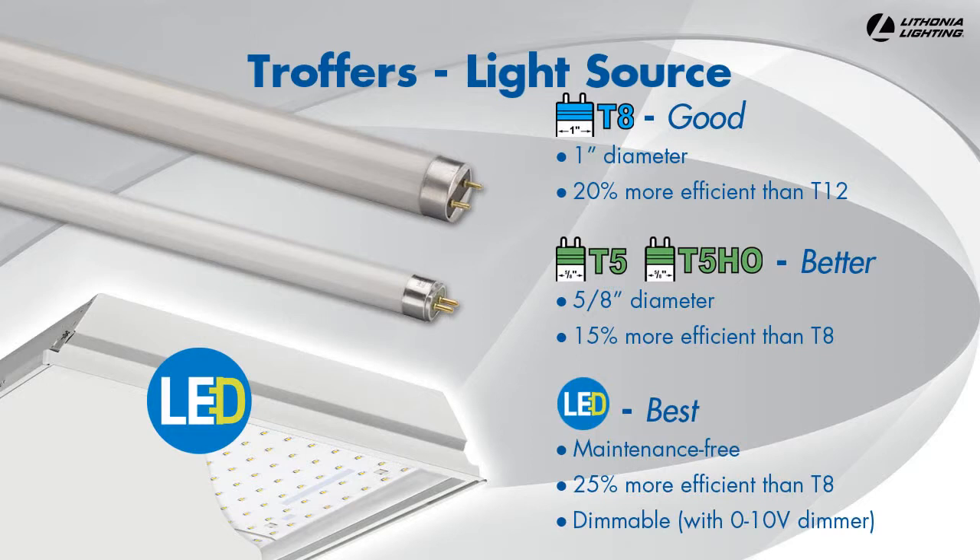LEDs also last around 50,000 hours and are integrated with the fixture so you never have to buy or change bulbs. Lithonia Lighting's standard LED troffers are also dimmable.